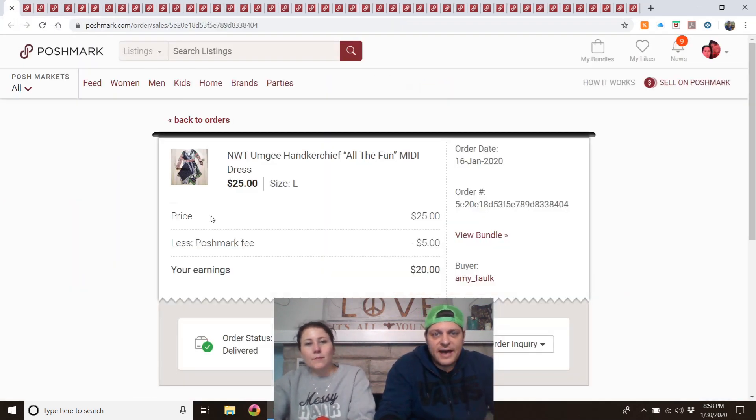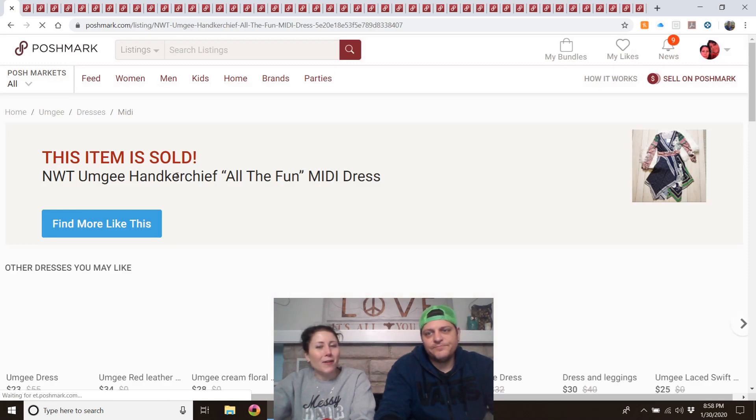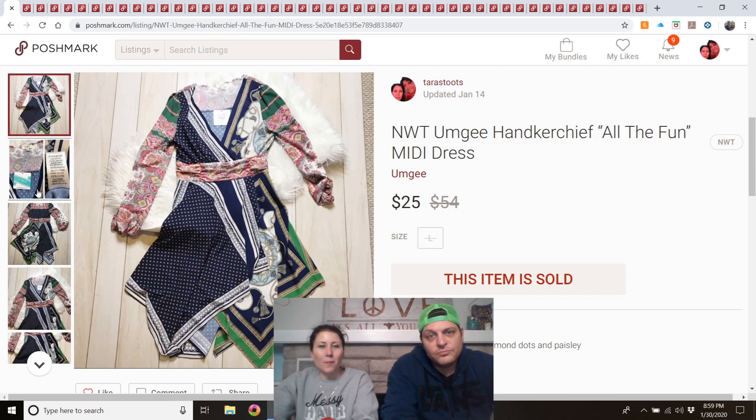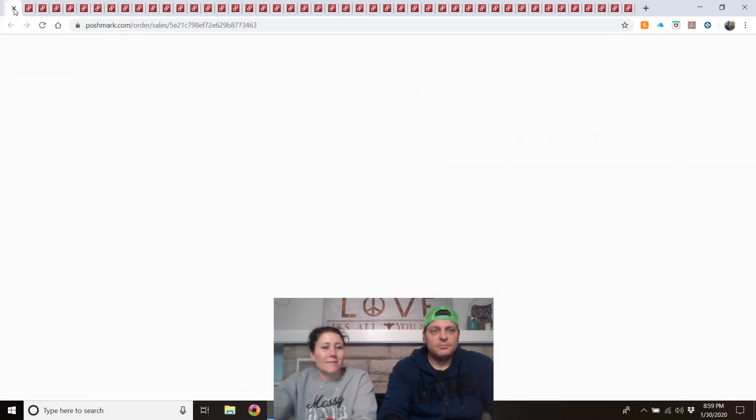MG handkerchief all-fun midi dress, new with tags — I found two of these at the Muncie, Indiana Goodwill on half-off day. Same size, both new with tags. The Goodwill had several more NWT MG tops but I didn't want to buy everything. The first one sold almost right away; the second one's still for sale. Couldn't find a stock photo but it still sold.